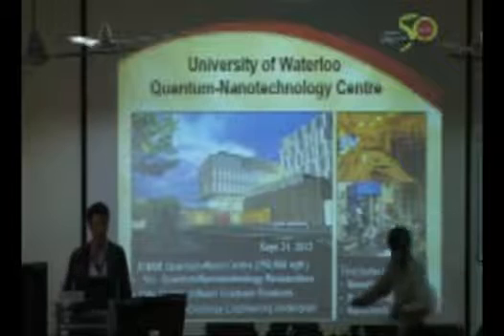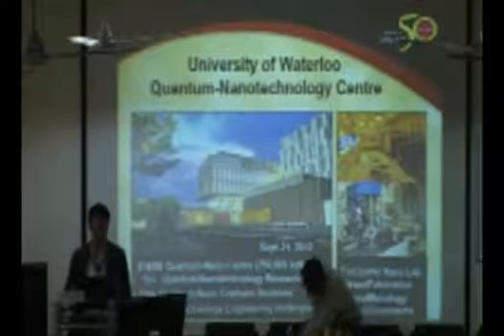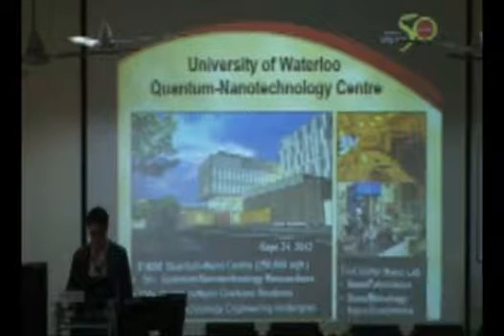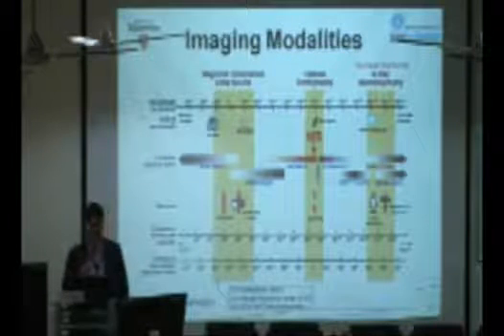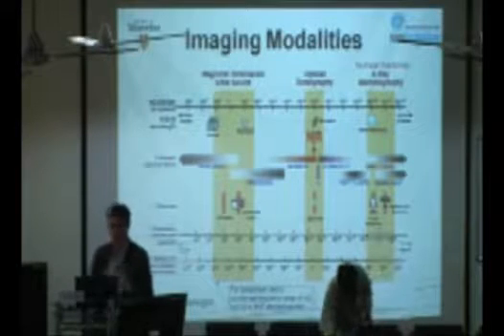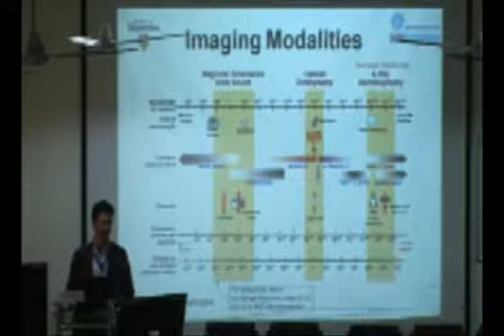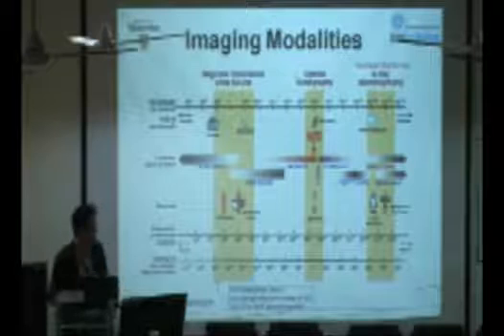I welcome any of you near Waterloo to come by and visit. In my first slide, I talked about different modalities. One of my research directions is to couple different imaging modalities for both therapeutic and diagnostic applications.